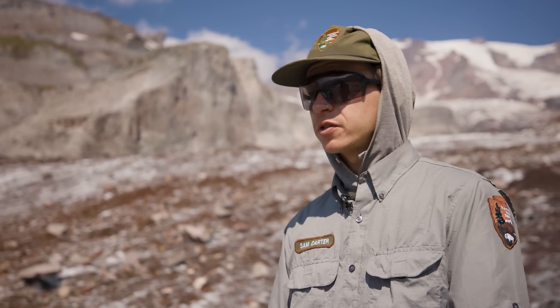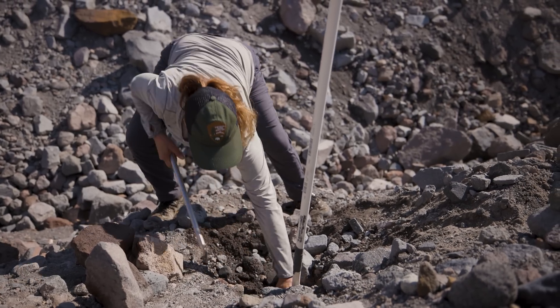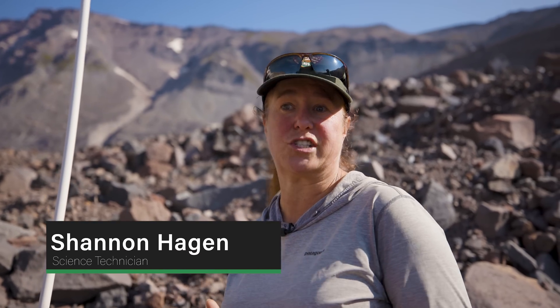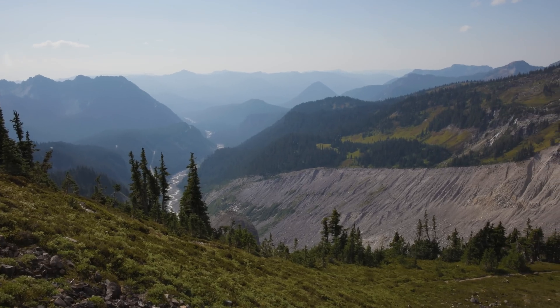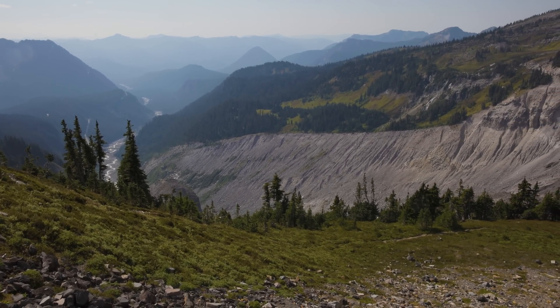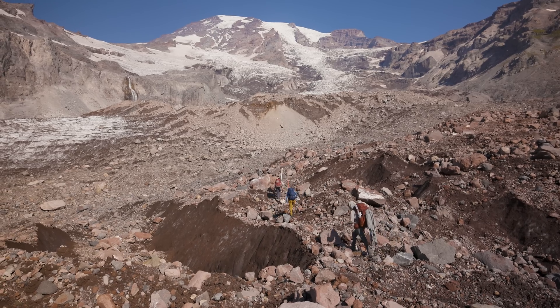So glaciers are important for the ecosystems. When you look around, the environment actually marks the biggest extent of glaciers in our human history. If you look up at the walls of the valley, that green extent is where the top of the glacier was in human history. Since then, we have lost hundreds and hundreds of feet of glacier.